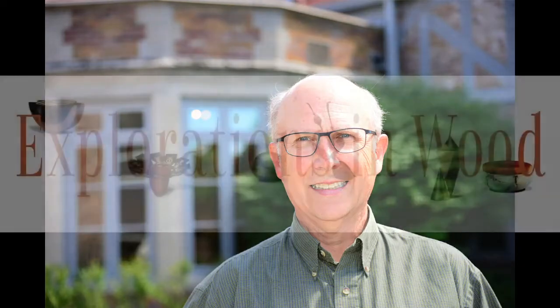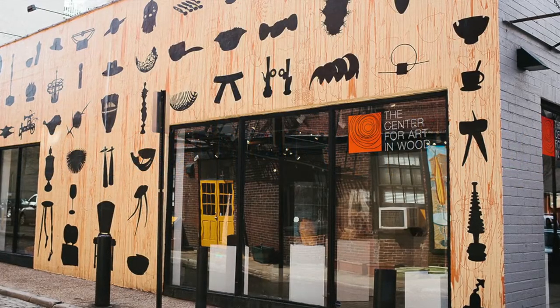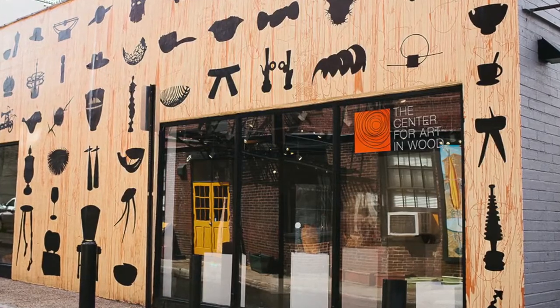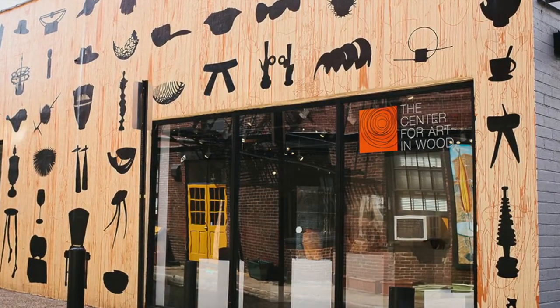Hi, I'm Andy McGivern, Curator of Exhibitions at the Woodson Art Museum and Guest Curator for Explorations in Wood: Selections from the Center for Art in Wood. I've worked with the Center for Art in Wood, formerly the Woodturning Center of Philadelphia, on three different occasions, beginning in 1994, as we've hosted their exhibitions.